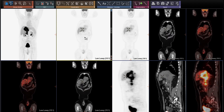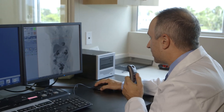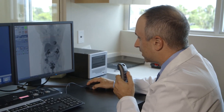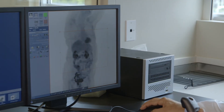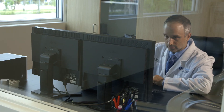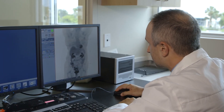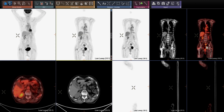Once completed, all the data is rapidly processed and electronically transferred to a special workstation where our experienced PET specialized radiologist will carefully review and interpret the images and provide an electronic report to your ordering doctor. This typically occurs within one to two hours of the completion of your scan. Soon after your PET scan, your doctor will schedule an appointment to review your PET scan results and present treatment options if needed.